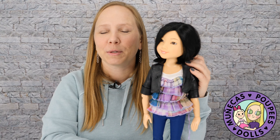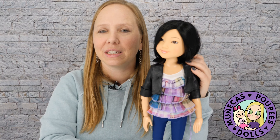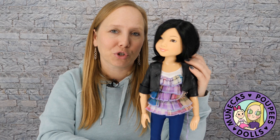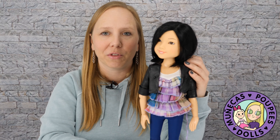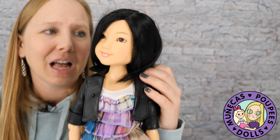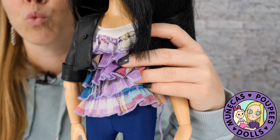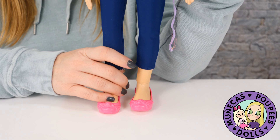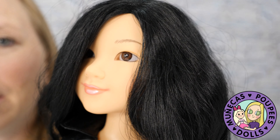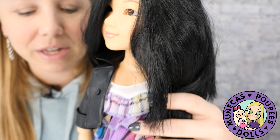Number six on my list is this BFC Ink Yuko doll, and she is one of the more hard-to-find BFC Ink dolls. I found her at the flea market for $8 — a little pricier than some things there, but she was in great condition with her full outfit. Her hair was not too bad. BFC Ink dolls had really poor quality hair, so sometimes when you find them it's a nightmare — but she actually had decent quality hair.